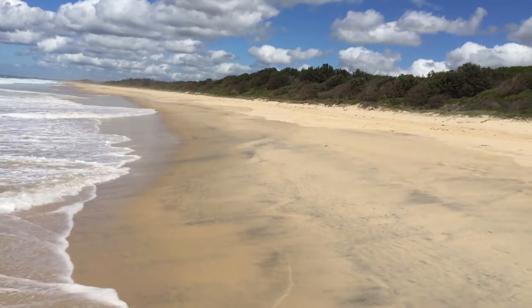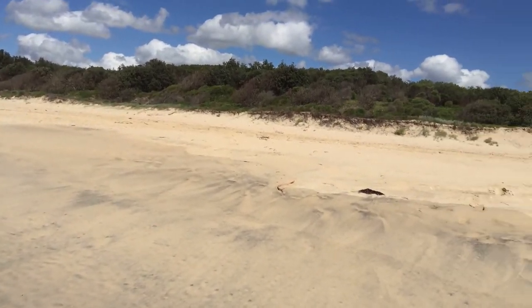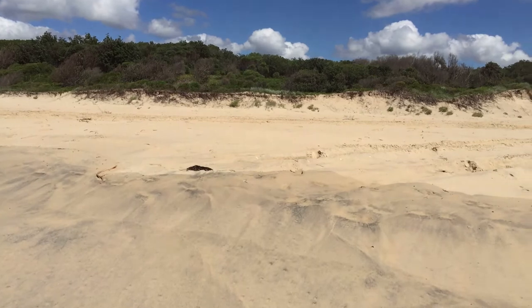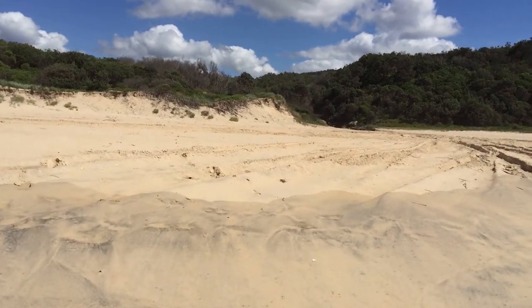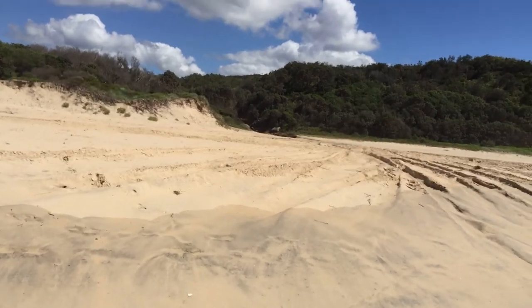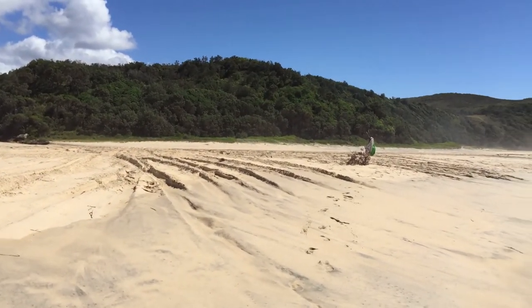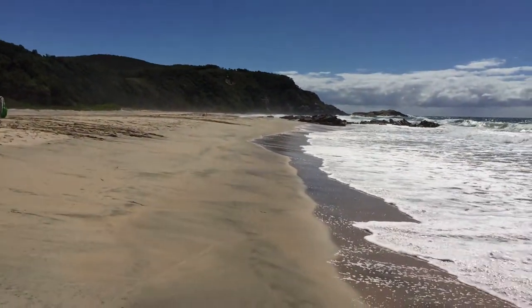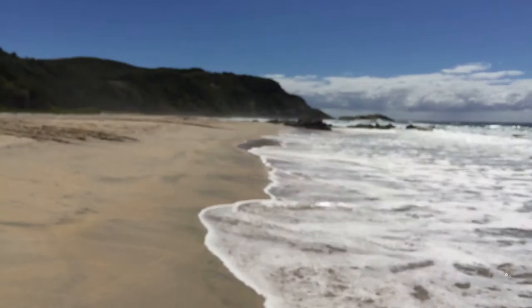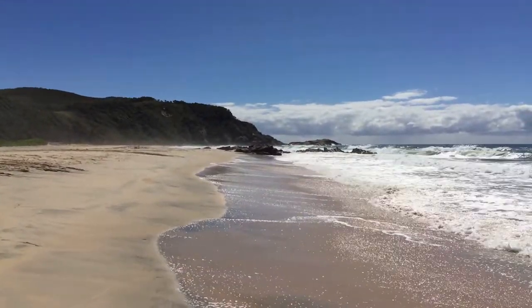Just coming around again to the entry point to the beach, which was actually just a couple of hundred meters from our campground up there. And back again around to the north, northern part of the headland. Magnificent spot.